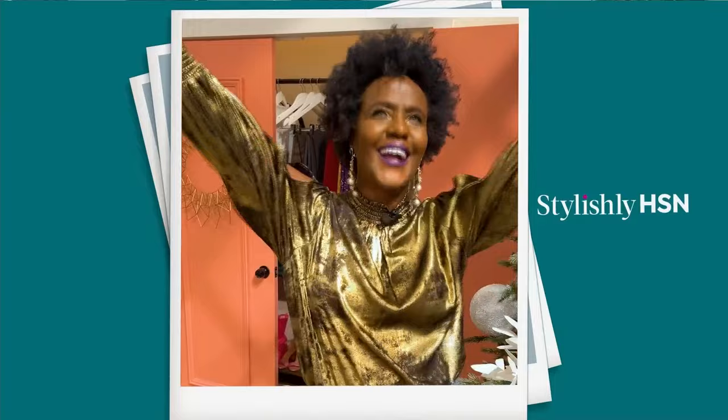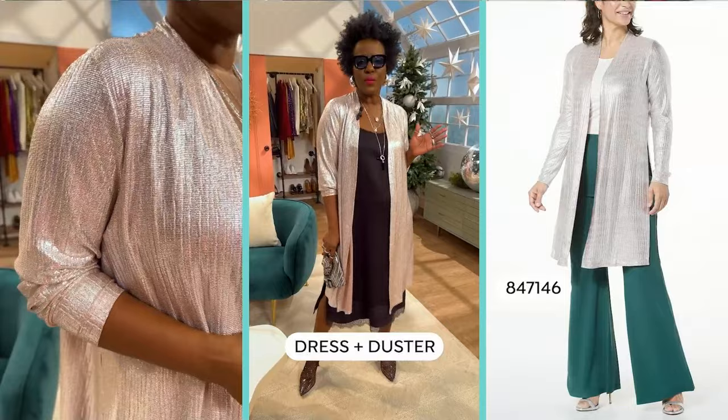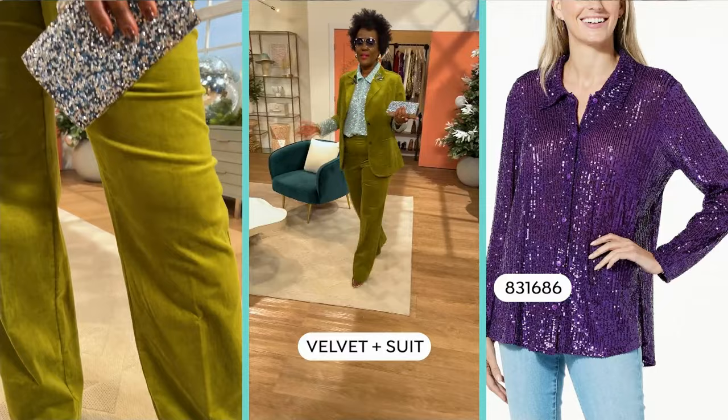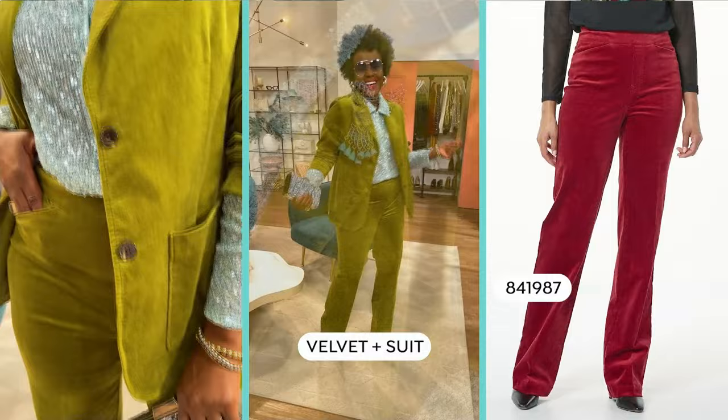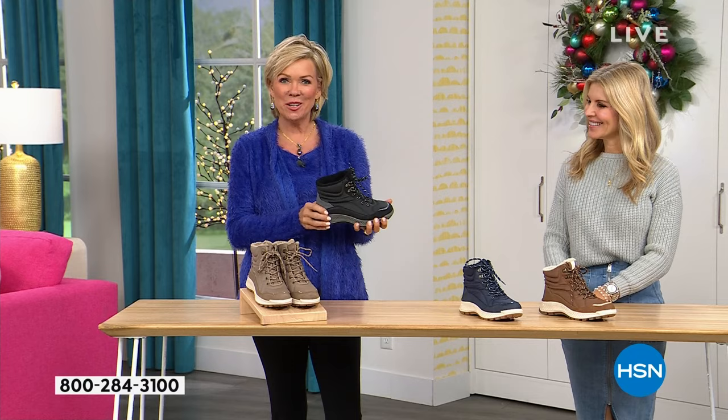For New Year's, here are three looks. First, a glam look: grab a beautiful metallic blouse, add a pop-color shoe, statement jewelry, and you're out the door. Next, a dress look: the perfect slip dress with a gorgeous metallic duster is the perfect way to bring in the New Year with an easy chic vibe. Last, the suited look: this look is all about color, texture, and making a statement — and of course having fun. Happy Holidays — stay stylish.